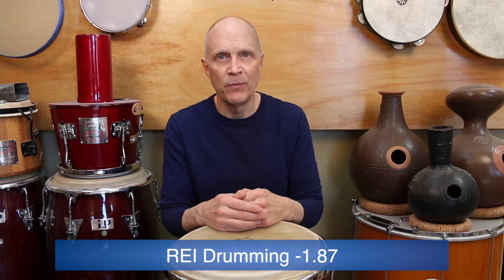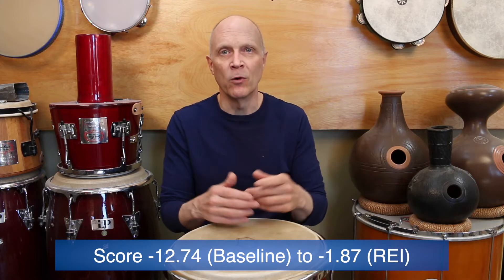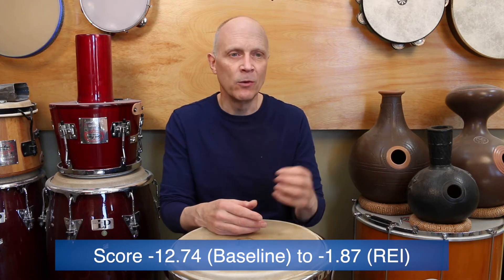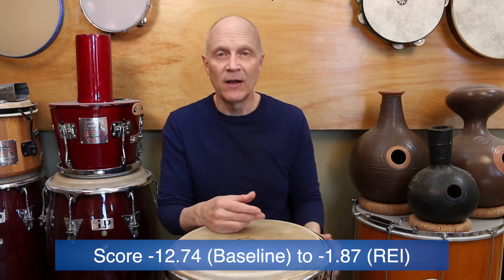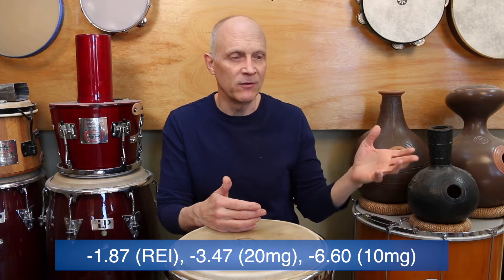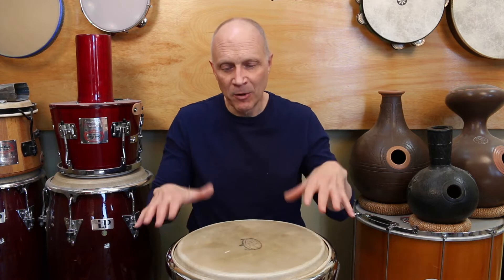The interesting thing was when he did the REI listening, his score improved even further — it actually almost got to what's considered normal. He ended up with a negative 1.87, and zero is considered normal. So he went from a negative 12.74 with no intervention as a baseline to a negative 1.87 with just listening to the drumming. That's a significant change — almost normal, and considerably better than the negative 6.60 or negative 3.47 that he got with Ritalin.